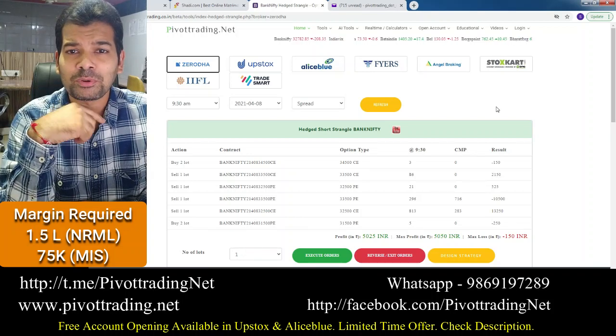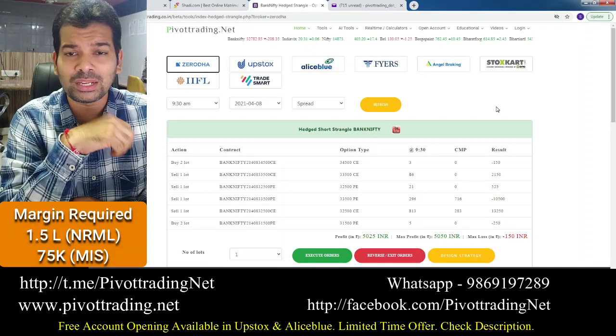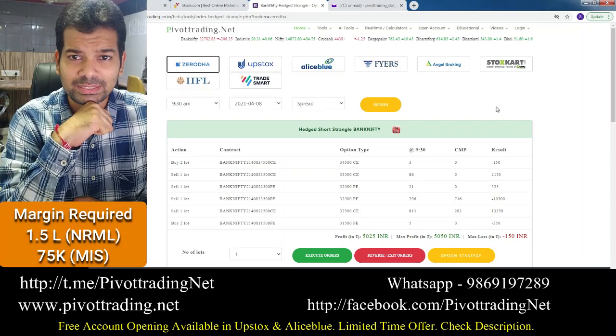Hello friends, this is Saurabh Gandhi from pivotrading.net. Welcome to this YouTube channel in another video on options hedging.